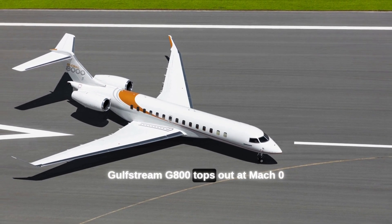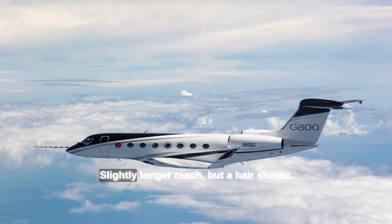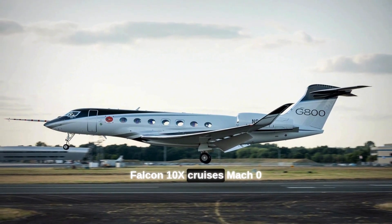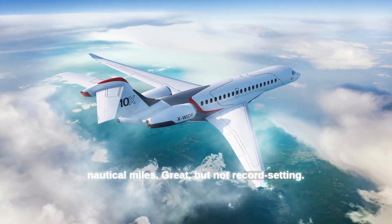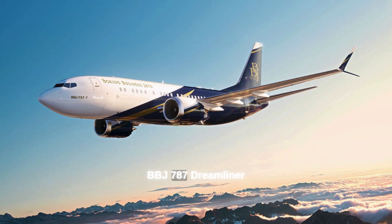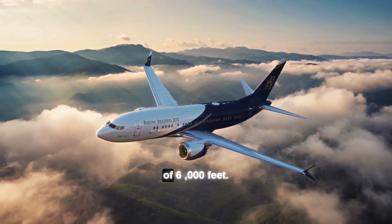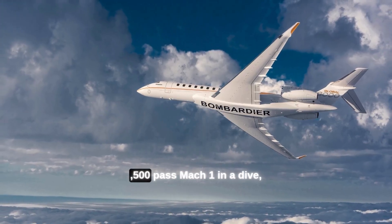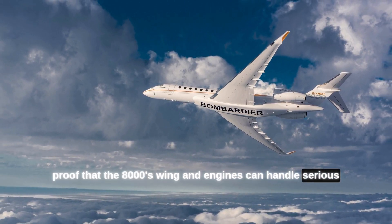Gulfstream G800 tops out at Mach 0.935 with 8,200 nautical miles range — slightly longer reach, but a hair slower. Falcon 10X cruises at Mach 0.925 for 7,500 nautical miles: great, but not record-setting. The BBJ 787 Dreamliner blows past 9,900 nautical miles, but at Mach 0.85 and a cabin altitude of 6,000 feet. Notably, Bombardier's engineers pushed a test Global 7500 past Mach 1 in a dive, proof that the 8000's wing and engines can handle serious speed.